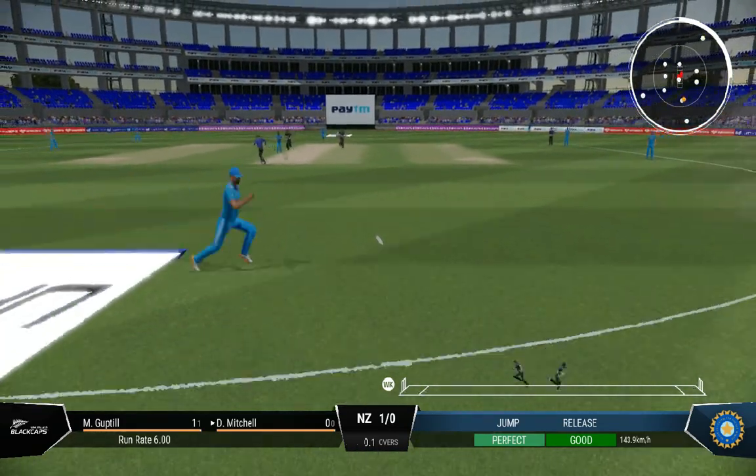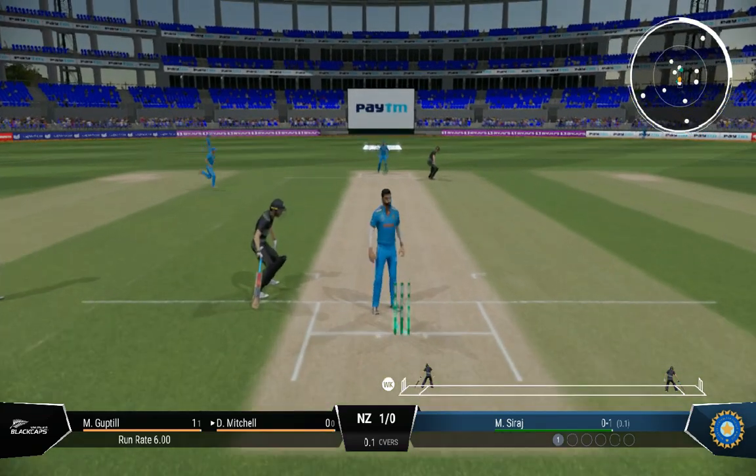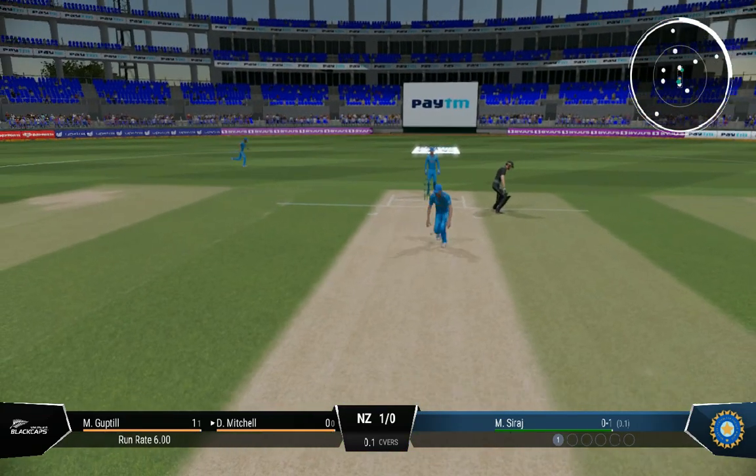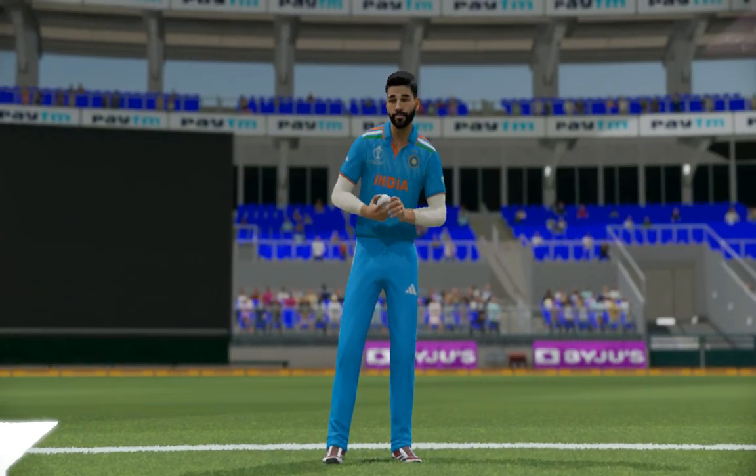Nice shot. Run's possible, but doesn't beat the infield. Got forward well and was able to drive the ball — a lovely shot and good running.